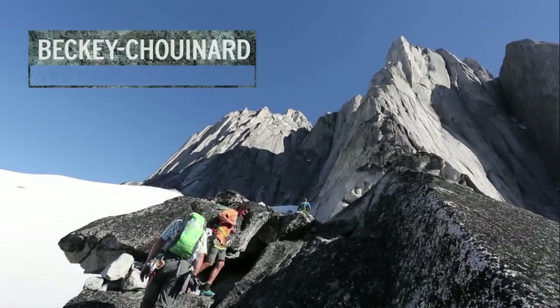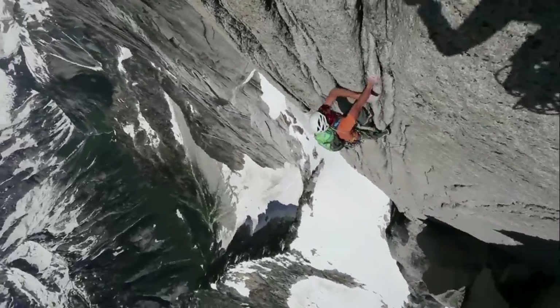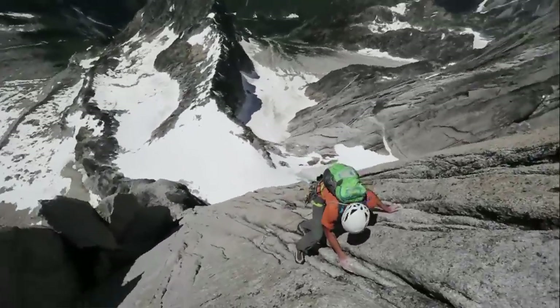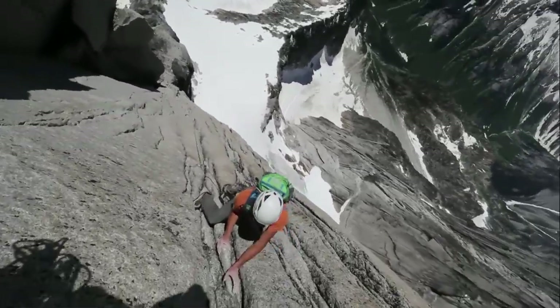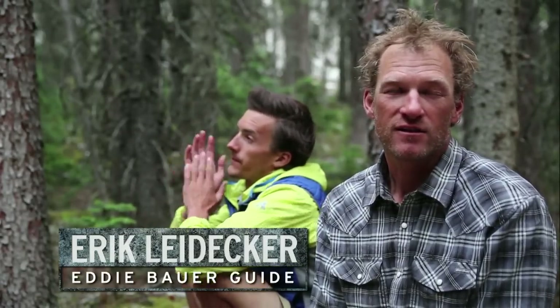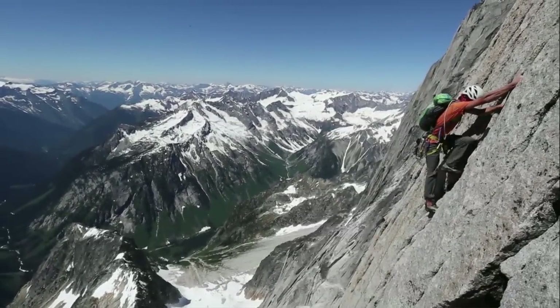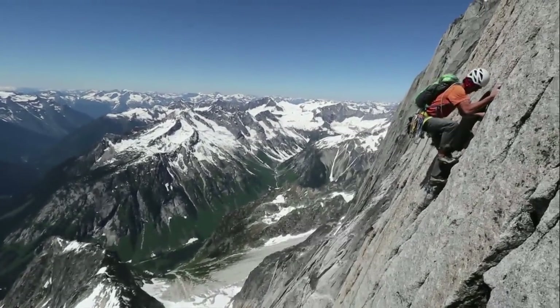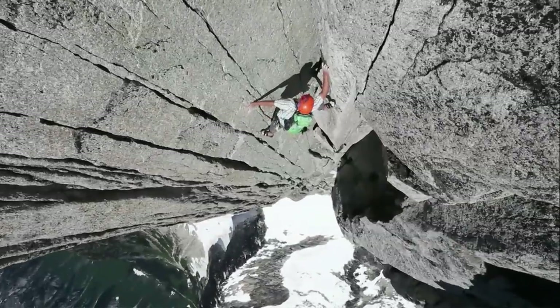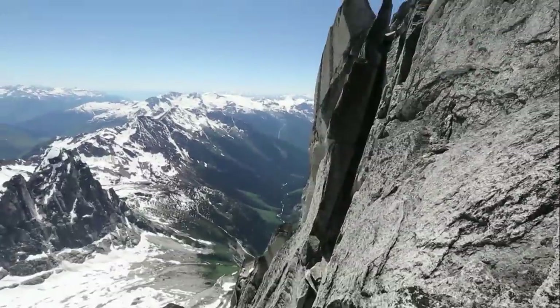The first thing we climbed was the Becky Chouinard on South Hauser Tower. It's almost 2,000 vertical feet of clean granite — amazing and varied crack climbing in just an unbelievable setting. The East Creek side of the bugaboos is really wild and remote, and so the whole time you're on the route you just feel kind of small and insignificant. It's a big line on an amazing peak in an amazing setting.